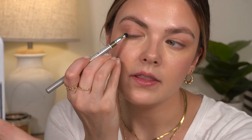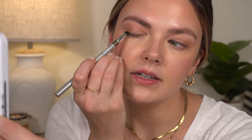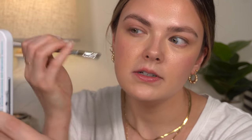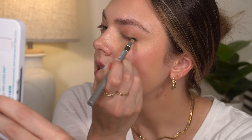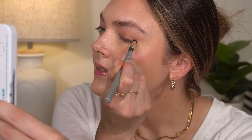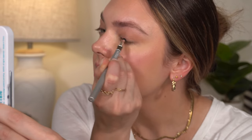I'm going to use the smudger on the other end and just go over it — it is kind of nice to have if you want to. If you have green eyes I feel like this is such a pretty shade, and even if you don't have green eyes I feel like this would still be pretty because it's still neutral — it's not like emerald green. Oh my gosh, you guys, I love this.